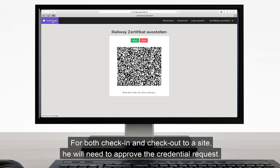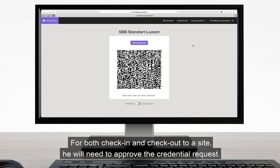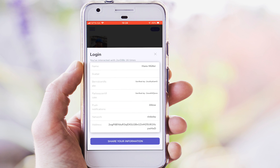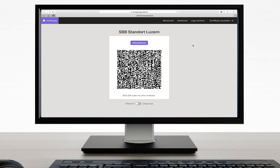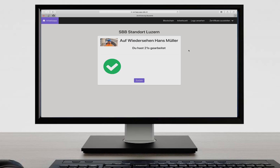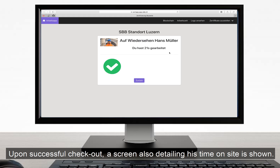For both check-in and check-out to his site, he will need to approve the credential request. Upon successful check-in, a screen shows that he has been verified. Upon successful check-out, a screen also detailing his time on site is shown.